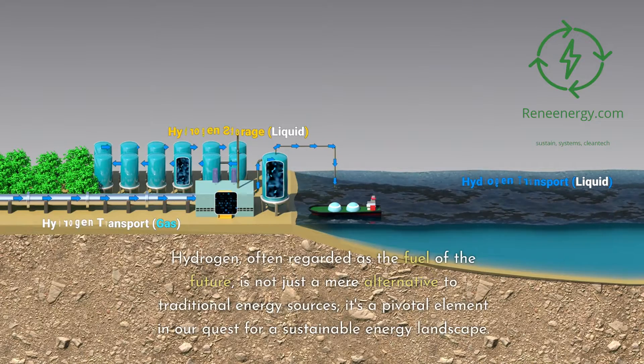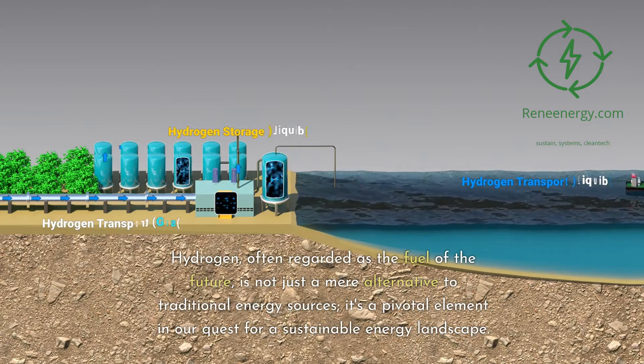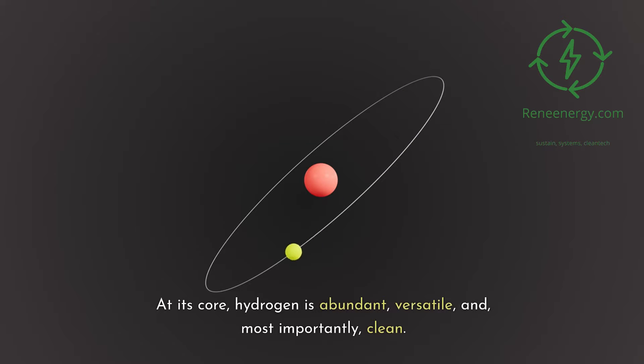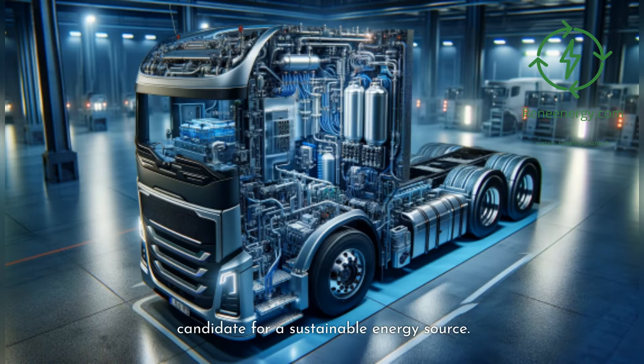Hydrogen, often regarded as the fuel of the future, is not just a mere alternative to traditional energy sources — it's a pivotal element in our quest for a sustainable energy landscape. At its core, hydrogen is abundant, versatile, and, most importantly, clean. When used in fuel cells, it generates power with only water as a byproduct, making it an ideal candidate for a sustainable energy source.